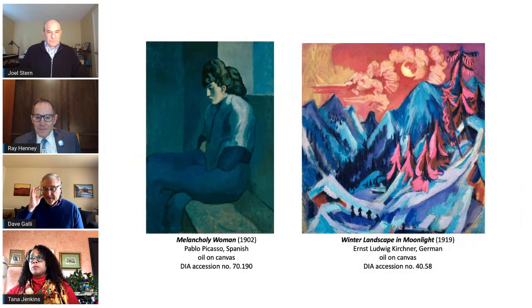Valentiner's vision of building a world-class collection for Detroit also brought Melancholy Woman by Picasso — an early Picasso from his rare blue period — brought into the collection through a collecting partnership with DIA patron Robert Hudson Tannehill. On the right, we have something from our German Expressionist collection. Valentiner's German background and friendships with Expressionist artists helped us secure a large number of German Expressionist works, including Winter Landscape in Moonlight. We have one of the finest collections of German Expressionist art in the world — the colors are super bold and there's a lot of emotionality in the pieces.